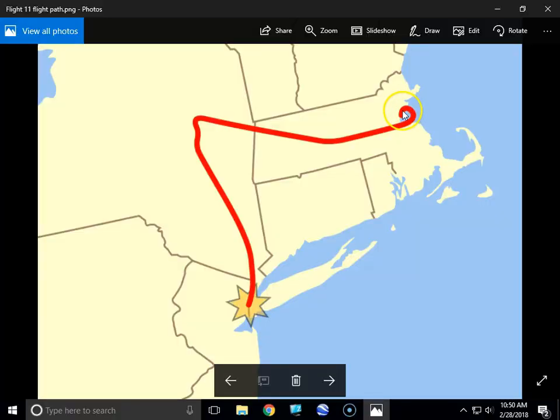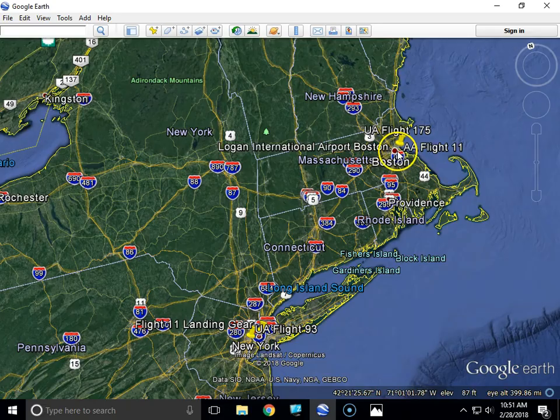Here's the depiction of the flight path of Flight 11. They took off, made their right turn, started heading west. Right about here they made their 20-degree turn and were hijacked. The hijackers flew it over into eastern New York before making their left turn and heading south down toward the Twin Towers, striking the first tower.